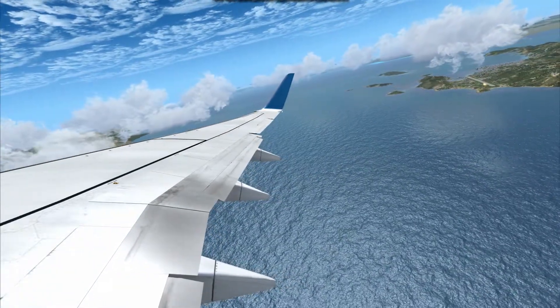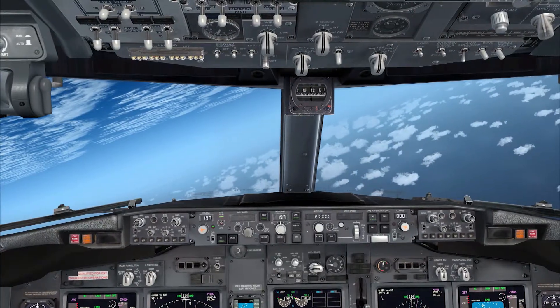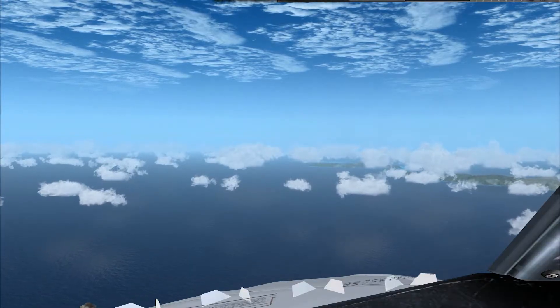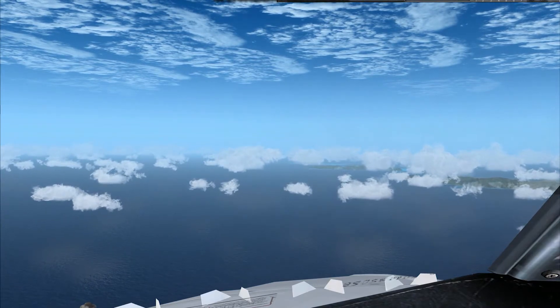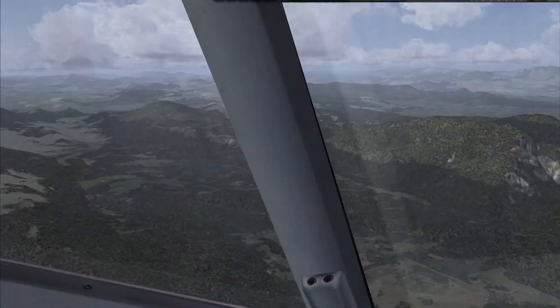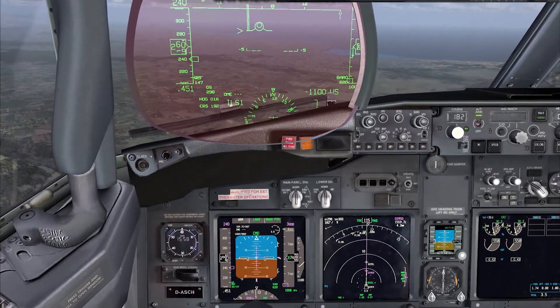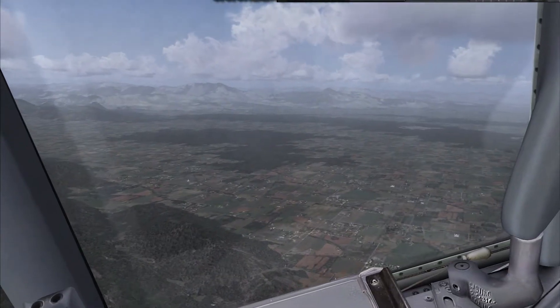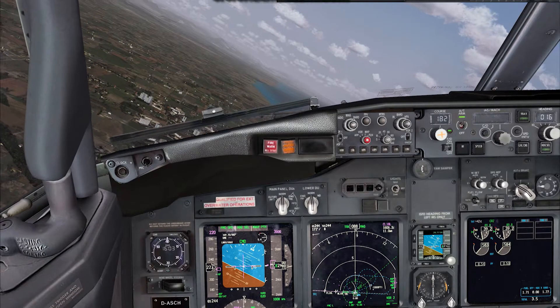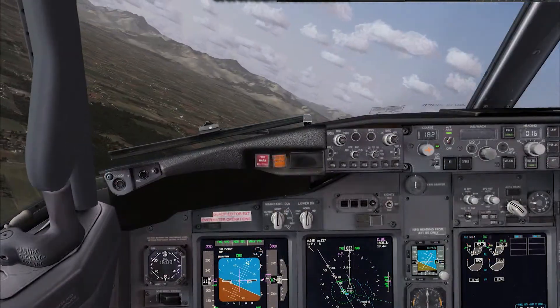Let's talk about our destination for today — Antalya in Turkey. The airport has three runways which are parallel to each other, and there is one left, one center, and one right. The length is approximately 11,000 feet, and one is around 10,000.